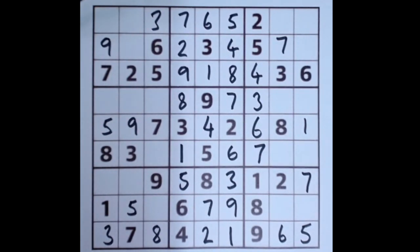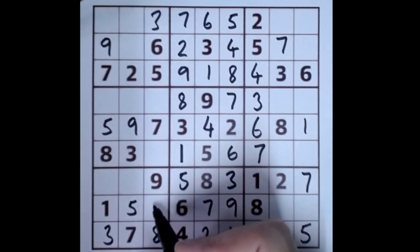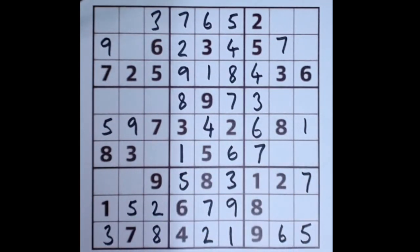Nothing difficult about anything that I'm doing here. If it seems a bit fast because you're a beginner, just go back and watch it again and double-check. There's a two blocking along this row here — it means that that's a two there, there's only one left.